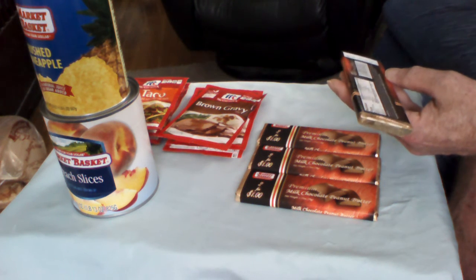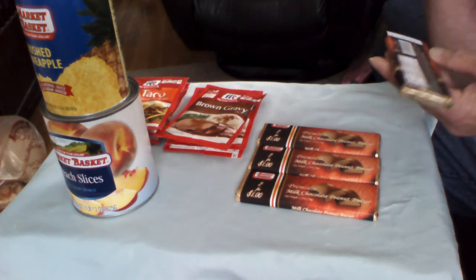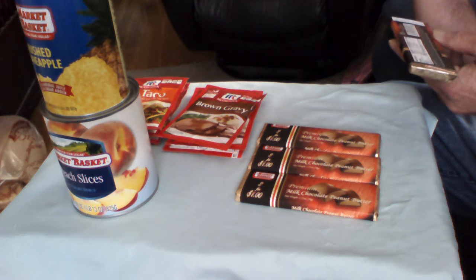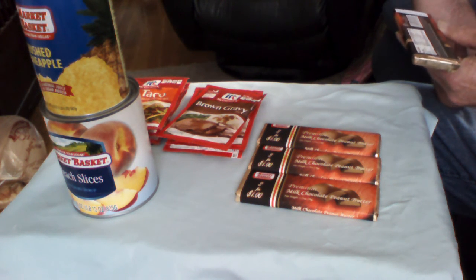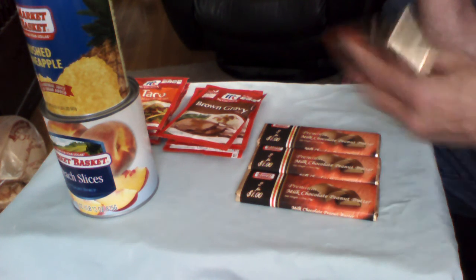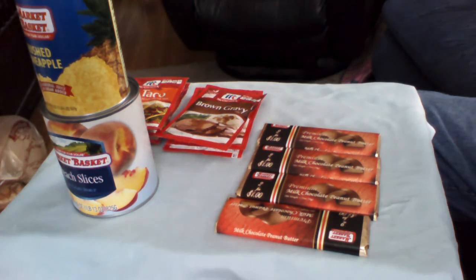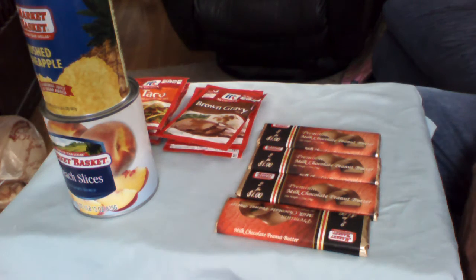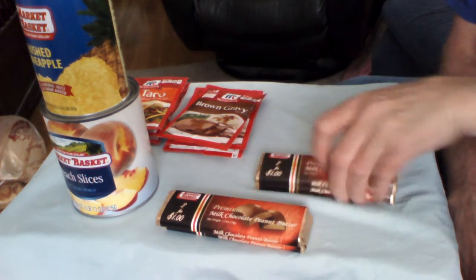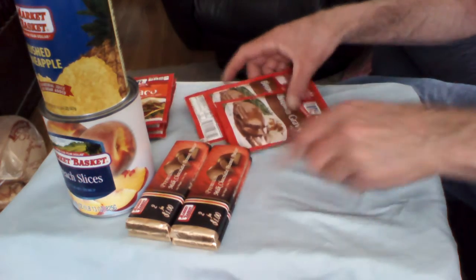It is a chocolate peanut butter product, so it's going to have iron 2%, calcium none, vitamin C none, vitamin A none. Sugar 25 grams, protein 5 grams, fiber 8 grams, sodium 3%, cholesterol 2%, saturated fat 40%, total fat 25%. Eat the whole bar — that's a given. The fact that it only costs $2 for four bars, not a bad deal. You're getting four of these for $2. $2 is a lot of money nowadays, so be thankful you got that. Those will always be on sale because it's what they do.